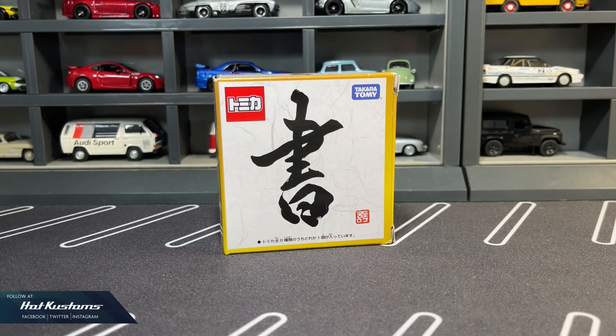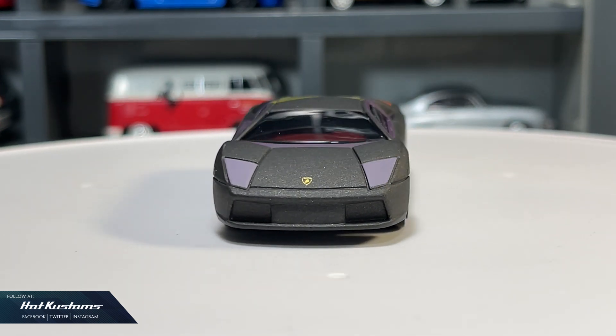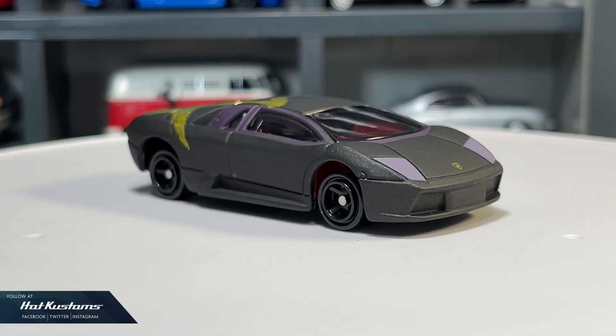Today's unboxing is on the Tomica Calligraphy series that was released in 2019 during the New Year. It is sold either as a complete set or loose as a blind box, which includes the random secret Lamborghini Murcielago. If you got the whole complete set of six, you'll be guaranteed the Lamborghini Murcielago model.